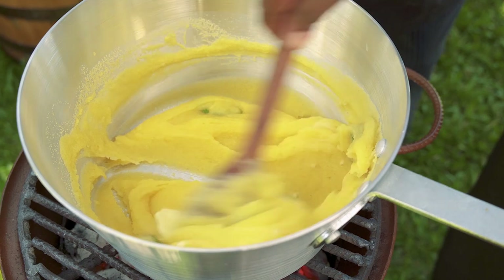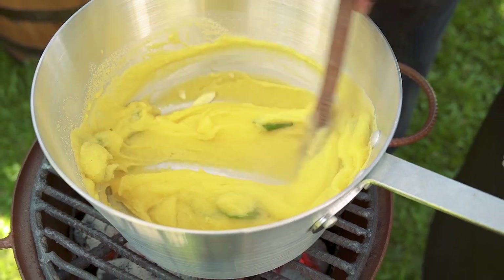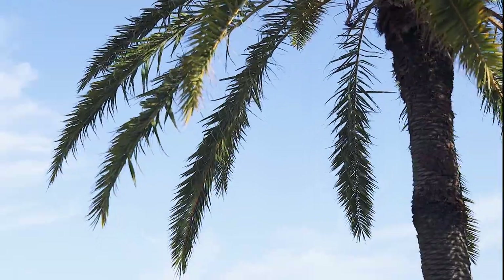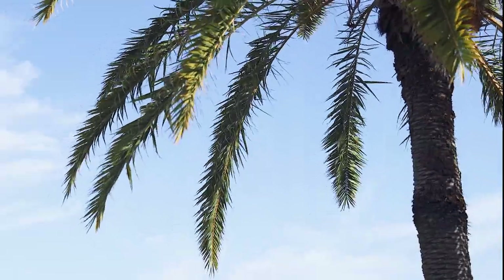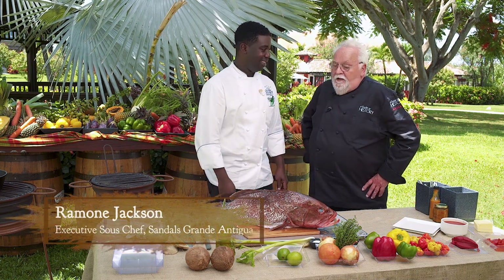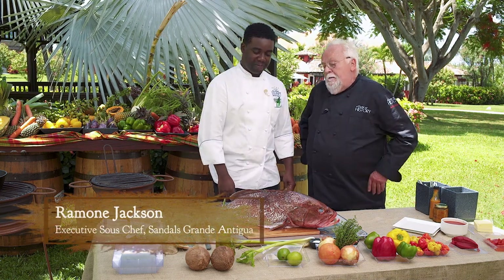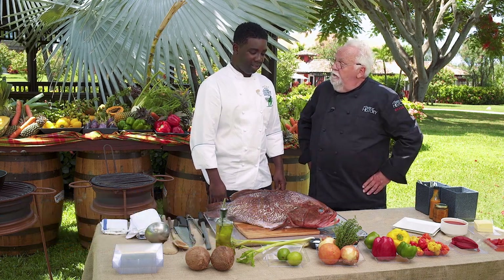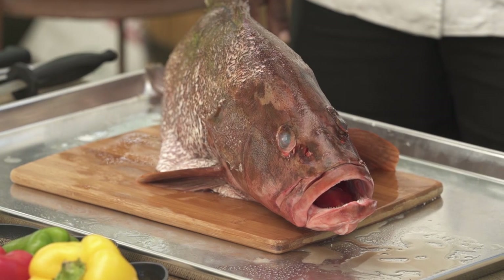I'm going to put the fungi on the side. Chef Ramon is coming now to do the Creole fish to go with it. Ramon, pleasure to meet you, Chef Walter. We made the fungi already so you can decorate your plate — now it's my turn to do the finishing touch.